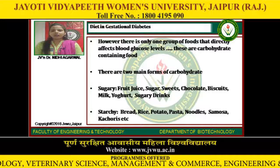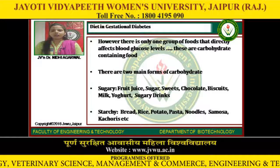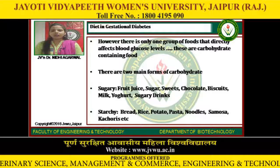There are two main forms of carbohydrate: sugary and starchy. Under sugary carbohydrates: fruit juice, sugar, sweets, chocolates, biscuits, milk, yoghurt, and sugary drinks. Under starchy carbohydrates: bread, rice, potato, pasta, noodles, samosa, and similar foods.